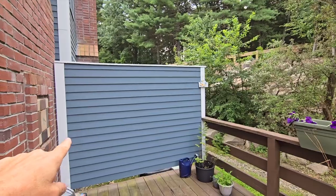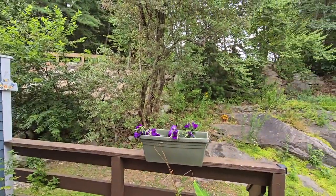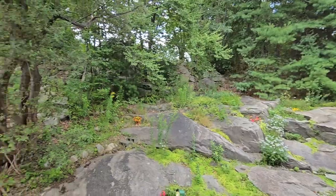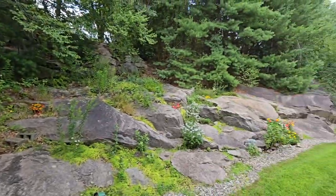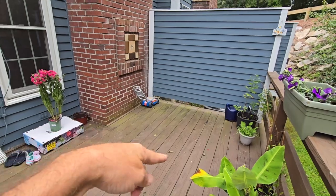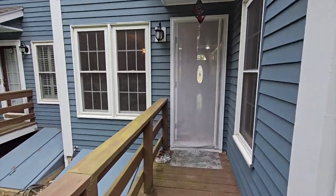Out on the deck, I like how you have this little privacy wall. Just looking at nature — how nice is that! There's plenty of room for an outdoor table and you could have your grill out here too.